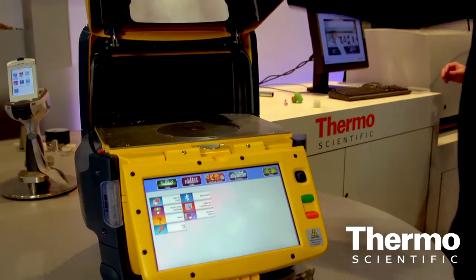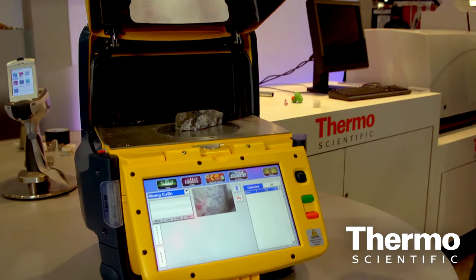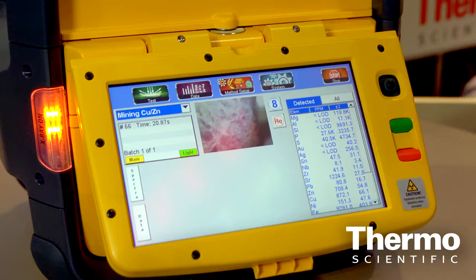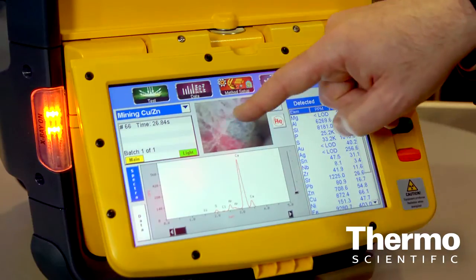We've taken that into a field-deployable package that can run on batteries, that can withstand the dust and the dirt of the industrial environments where these instruments are used. They're doing soil samples, consumer products — testing for lead and for cadmium.